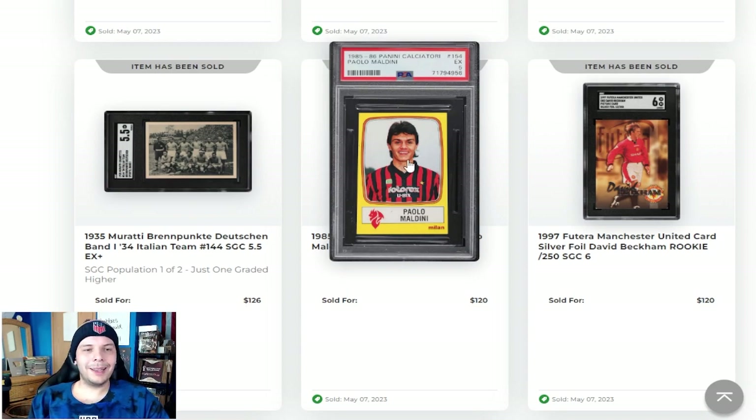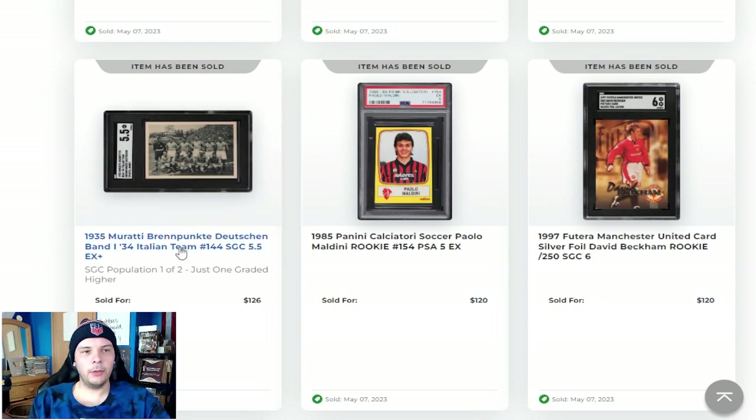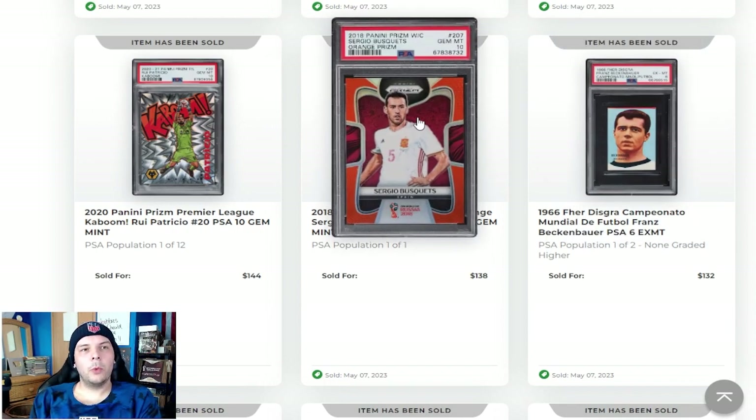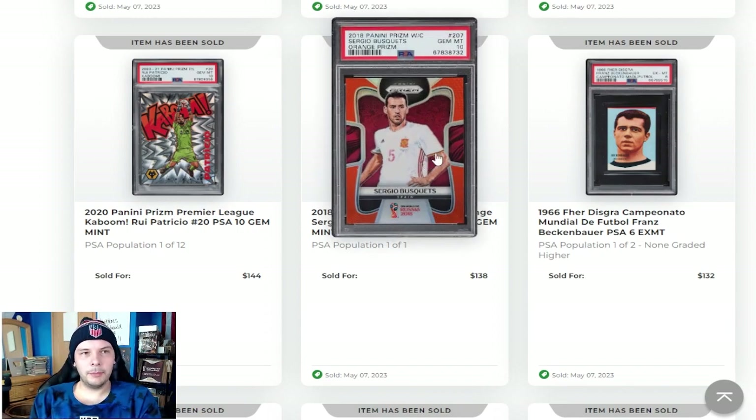Next to that, Paolo Maldini in a 5 going for $120. We then have a 1934 Italian team in an SGC 5.5. Above that, we have a 1966 Beckenbauer going for $150, PSA Pop 1 of 2, none higher. Looks really nice. Orange Prism Busquets going for $140 — it's a PSA 10, so I can sort of see that, but that feels like a pretty strong price for Busquets. I don't really see any of his stuff sell, so that's fun to see.